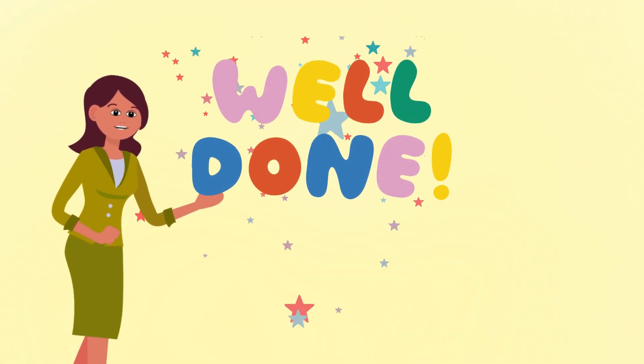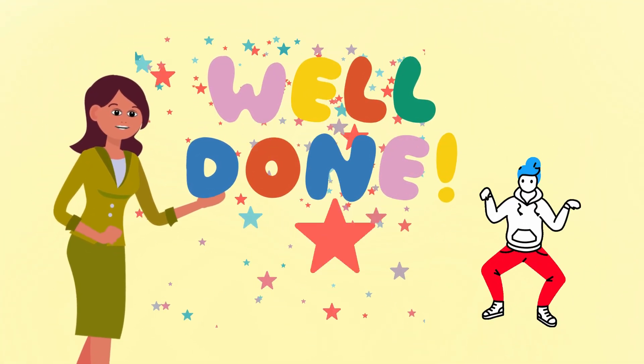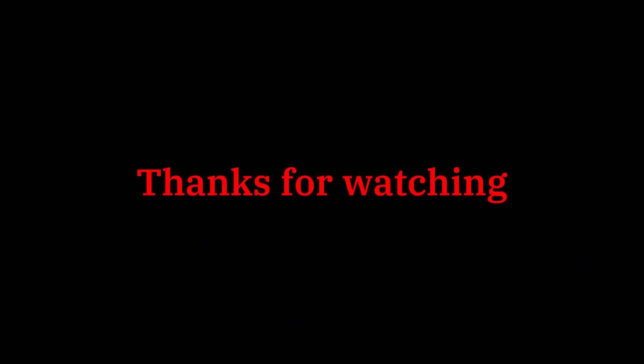Well done, my little explorers! See you next time for more fun adventures! Bye for now! See you later, bye!